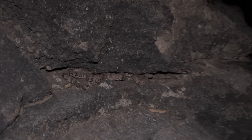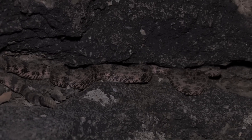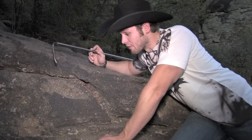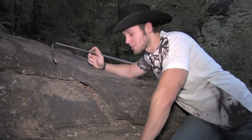Deaths are not common from this snake — if any at all. I'm pretty sure there hasn't even been a single recorded death from this snake in the state of Texas, maybe even the United States. That's because since they are found in remote areas, not very many people come in contact with them. The only people bitten by them are those who usually try to capture them or aren't paying attention.